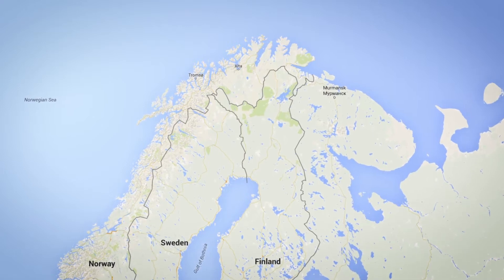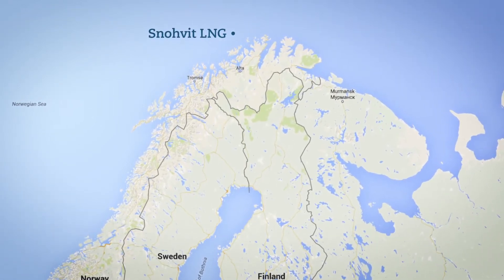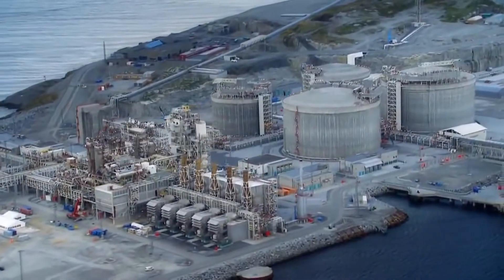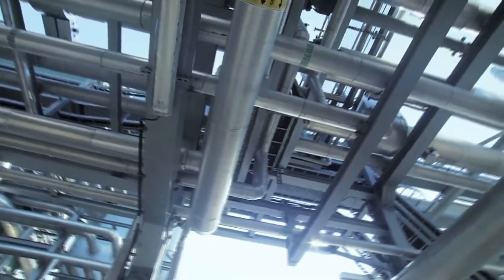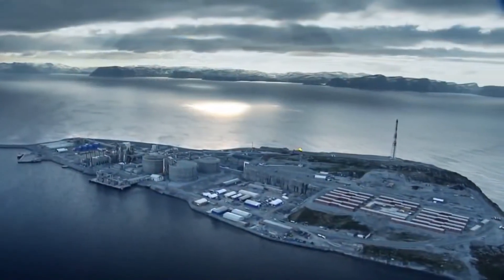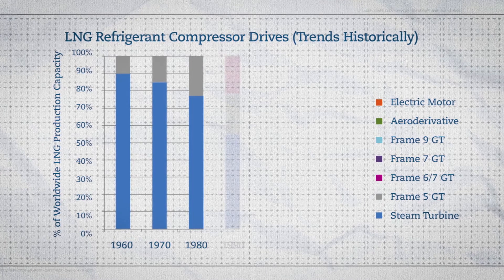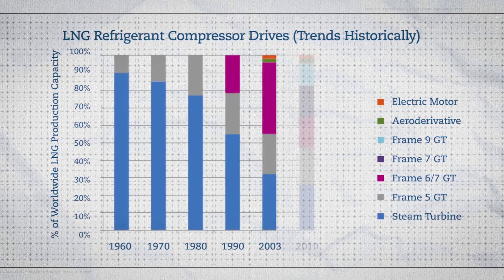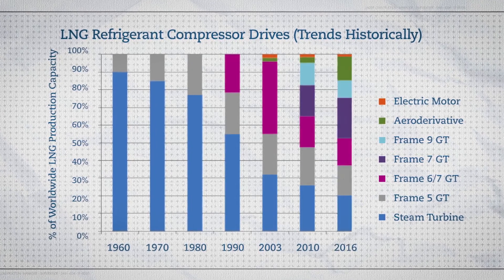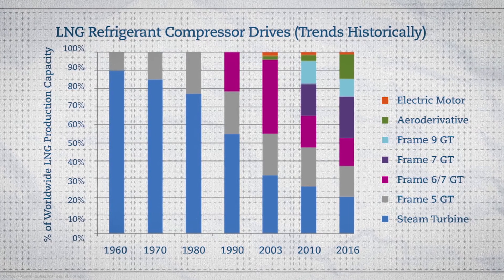But for sheer power, conventional heavy-duty gas turbines still rule, powering the two largest LNG plants in the world. Alternate systems have also emerged. Norway's Snøhvit LNG plant went online in 2006 with electric motors driving its compressors, powered by aeroderivative turbine generators. Since the 1980s, we've gone from two choices for compressor drivers to many choices, and improved thermal cycles are promising even greater choice in the future.